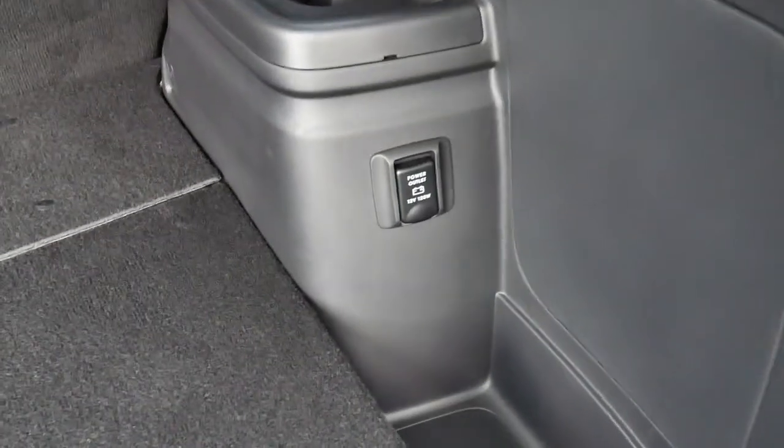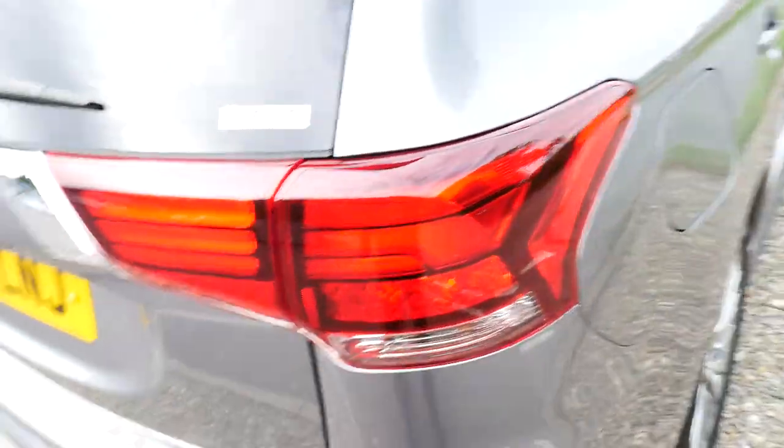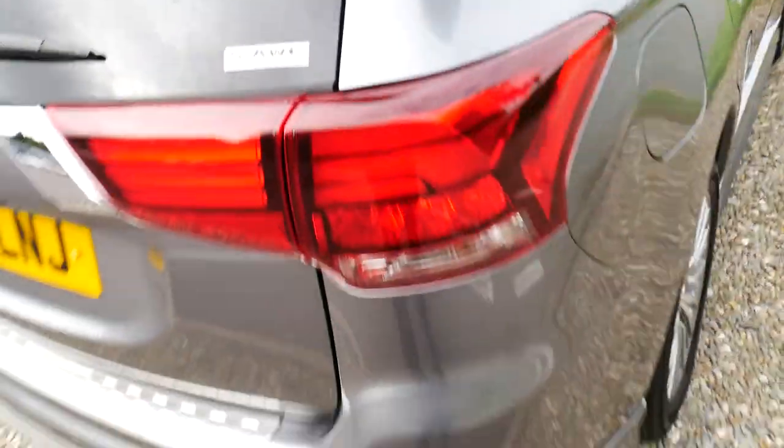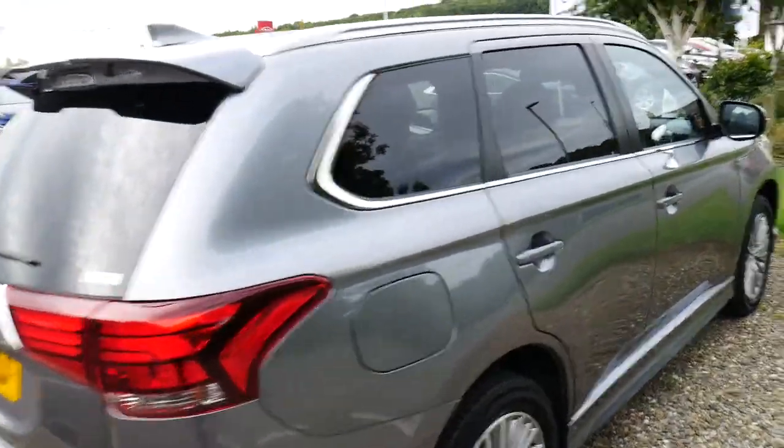Being an Outlander you've got an absolutely fantastic size boot with your power outlet in the back there, so you can plug your freezer boxes and things like that in, and you do also have your charging cable tucked away underneath the boot floor. As we come around this rear corner you do also have your super all-wheel control option and your rear privacy glass in the back.